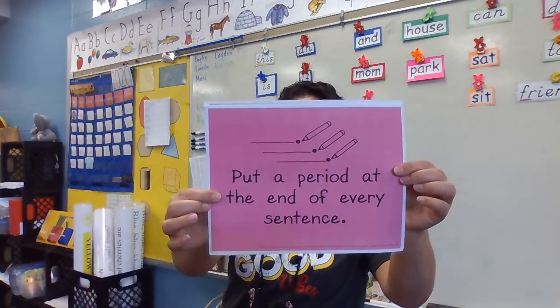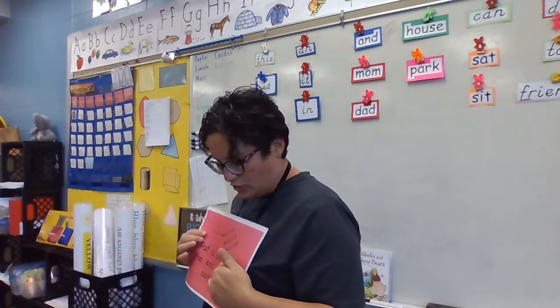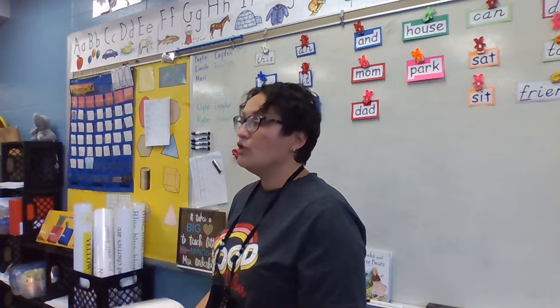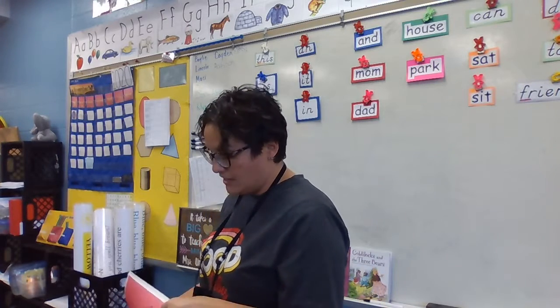Let's check out what else makes writing easy to read. What do we need to do at the end of every sentence? Period! But not only do we have to use a period — what else could we use? A question mark or an exclamation mark. You are so correct. But remember, at the end of every sentence you need some type of ending mark.